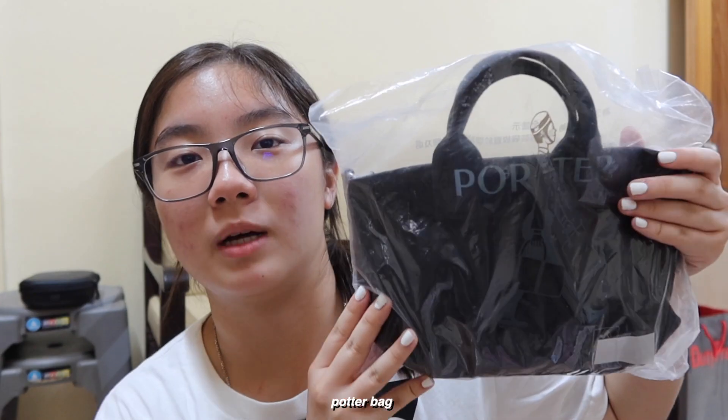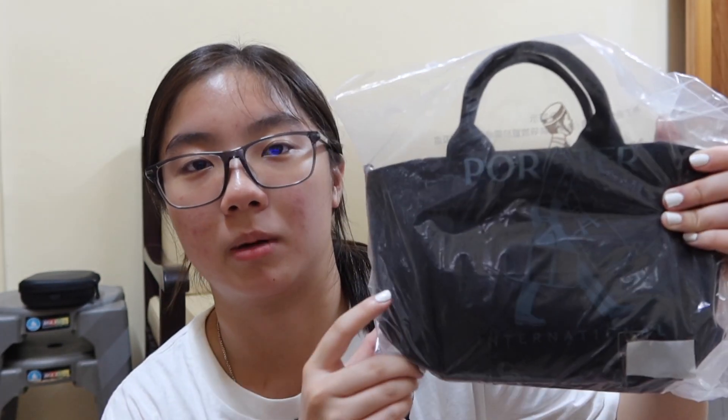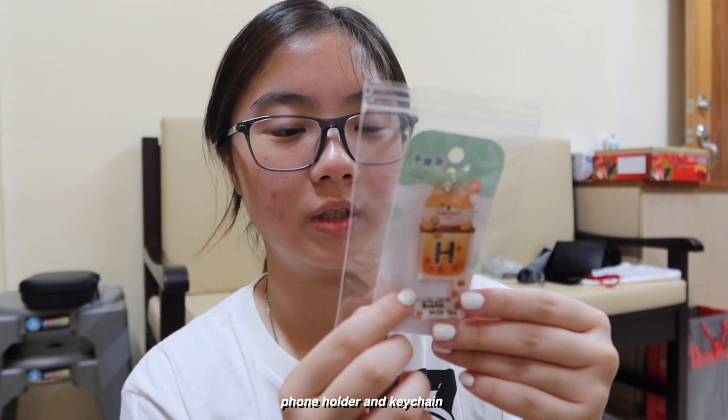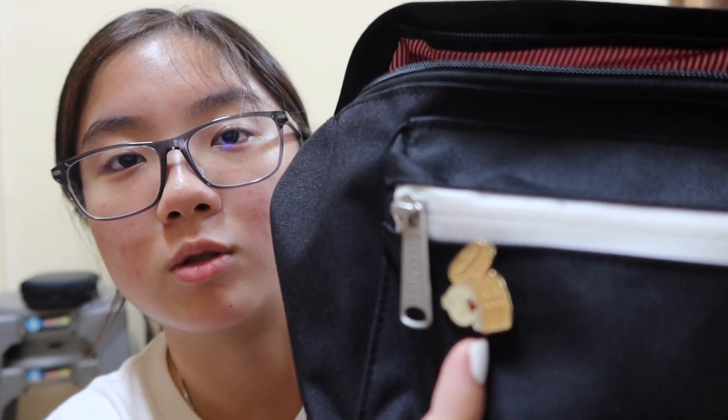Before we boarded the plane, we went to the airport. This bottle bag is from Taiwan airport. I also got this keychain slash phone holder for Hui En. When we went to Din Tai Fung, we got a few pins — here's the first one.